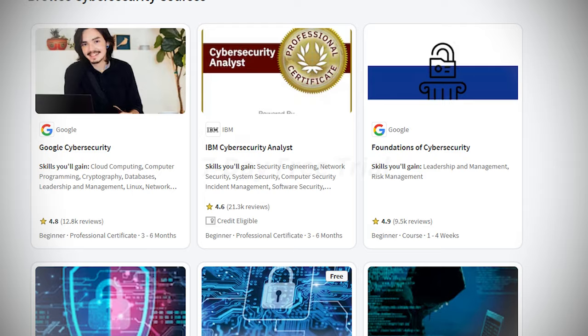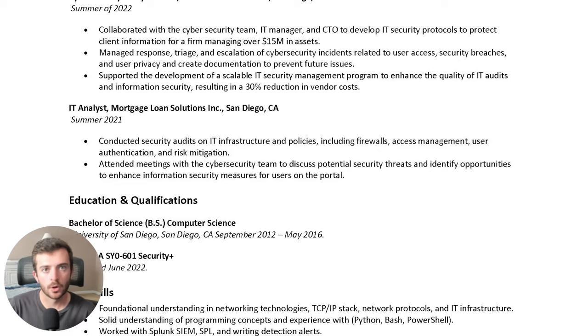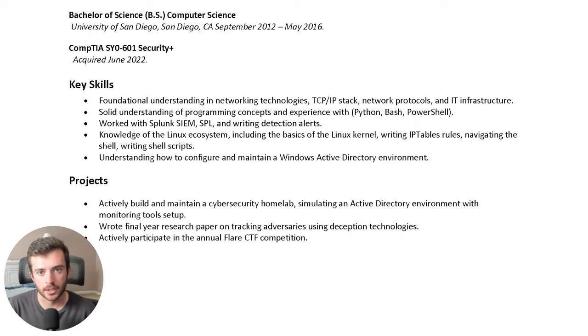Here in front of me is a sample cybersecurity resume. I believe this resume highlights the important skills entry-level career applicants should acquire or have when applying to cybersecurity jobs. In today's video, I will review these skills and why I think they are important. You can and should customize your resume to your particular skill sets and keywords listed on a job posting.